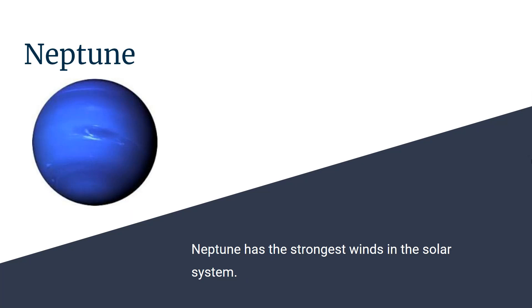Last, this is Neptune, which has the strongest winds in our solar system.